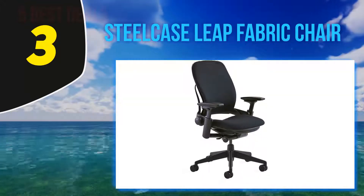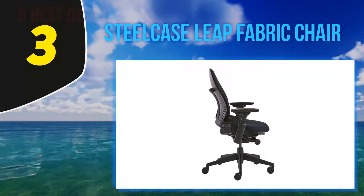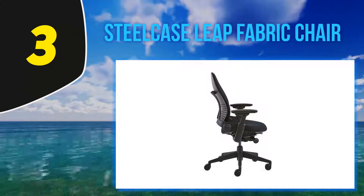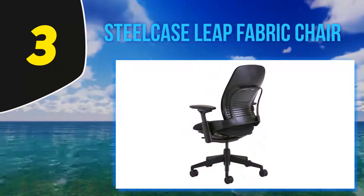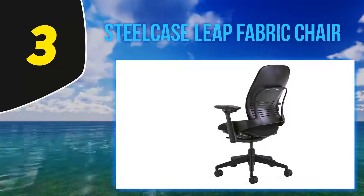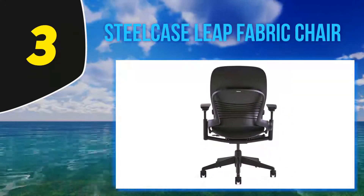One of the best features of this chair is Steelcase's patented Live Back technology, which means the chair actually conforms to the shape of your back, offering much-needed support and keeping you comfortable for longer periods of time than ever before. The chair also glides to accommodate your posture as you change position or recline, helping to keep your work in focus while keeping your back and neck comfortable and pain-free.